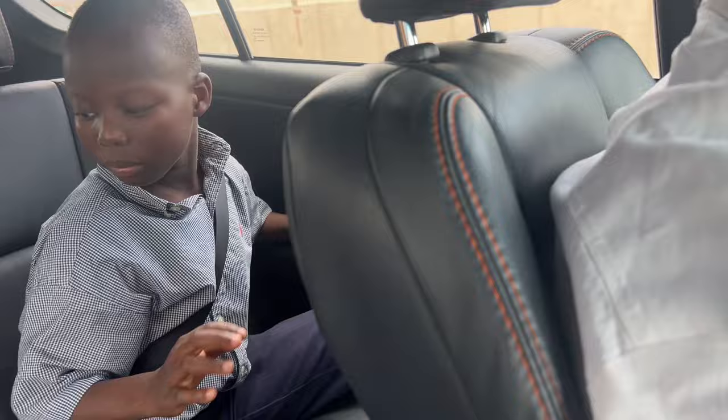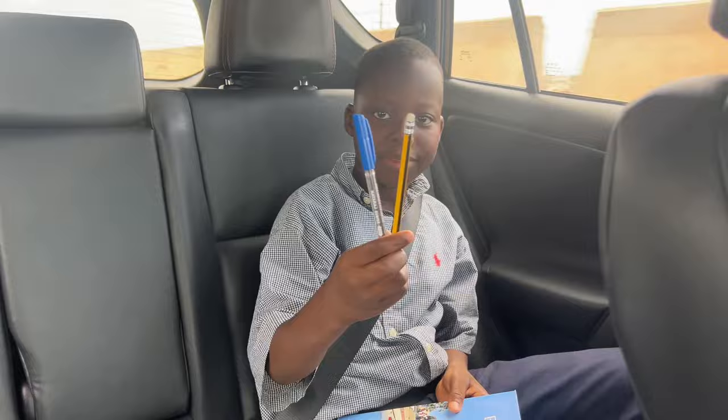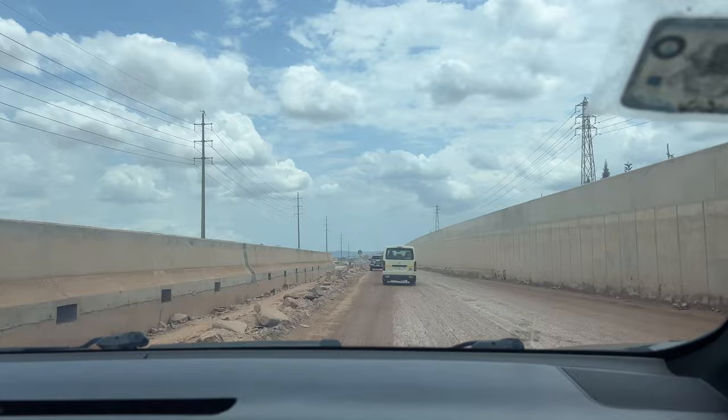Nana is here. Nana, what did you get at church? Look at all that stuff he got. And a book for his notes — we were just talking about that. And a pen and a pencil. Oh, that was a blessing.